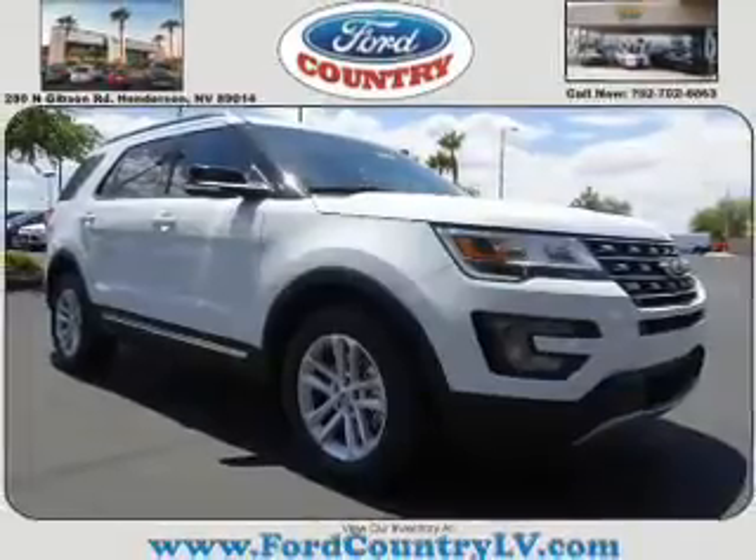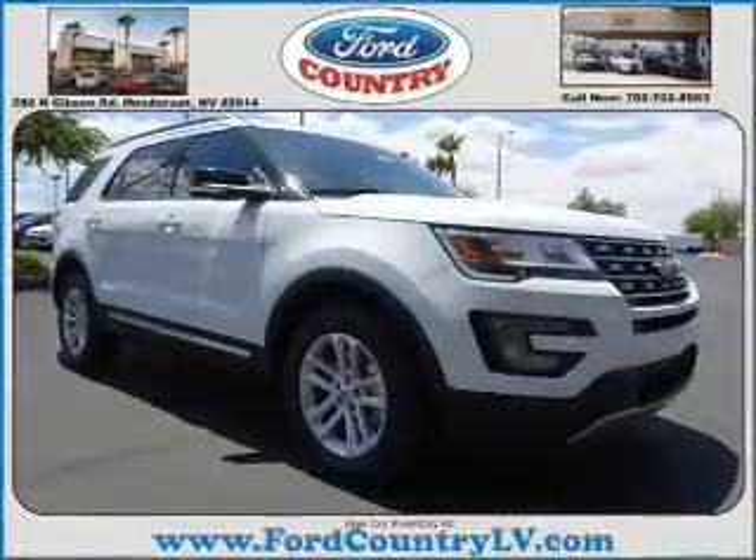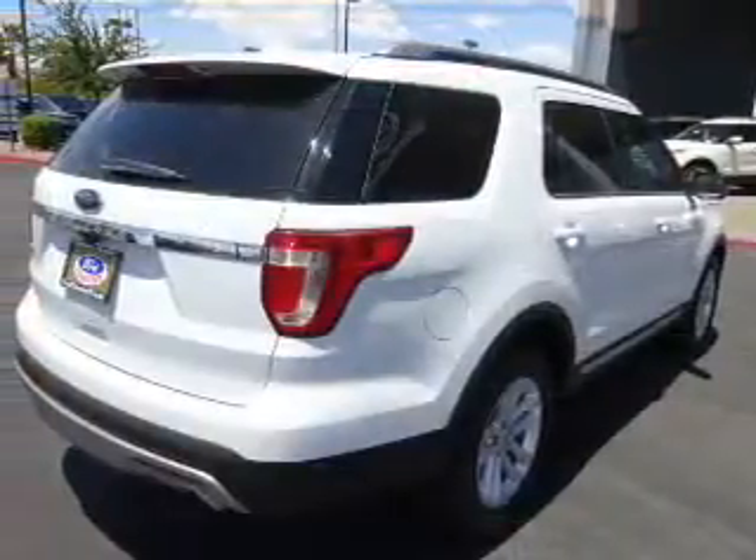It's powered by Front Wheel Drive, a 3.5-liter, 6-cylinder engine, and a 6-speed automatic transmission.